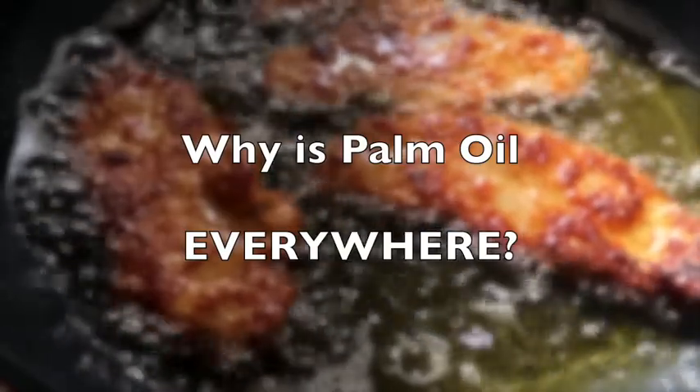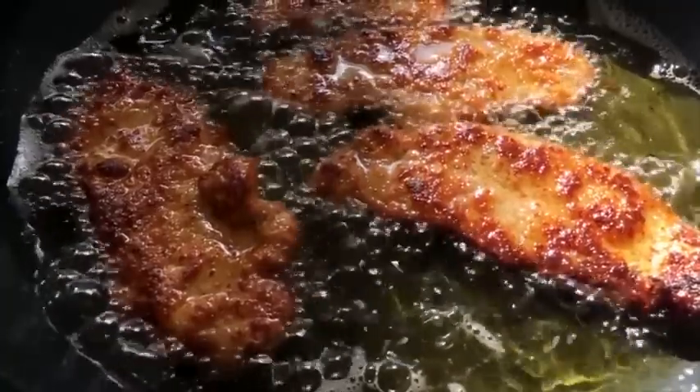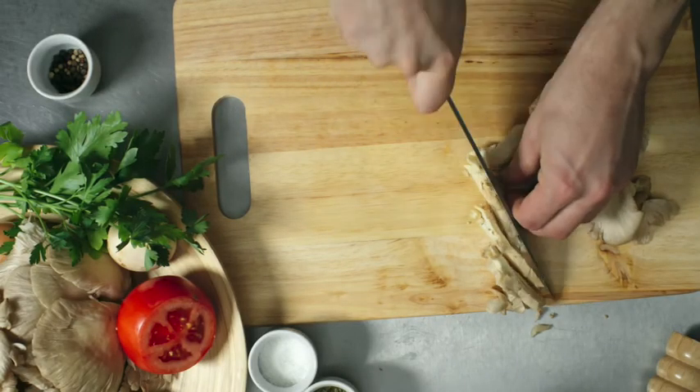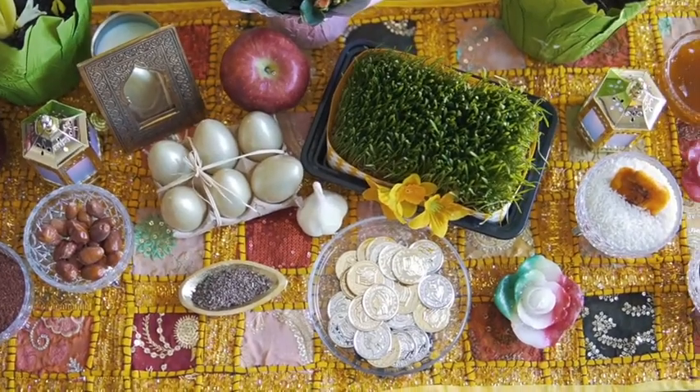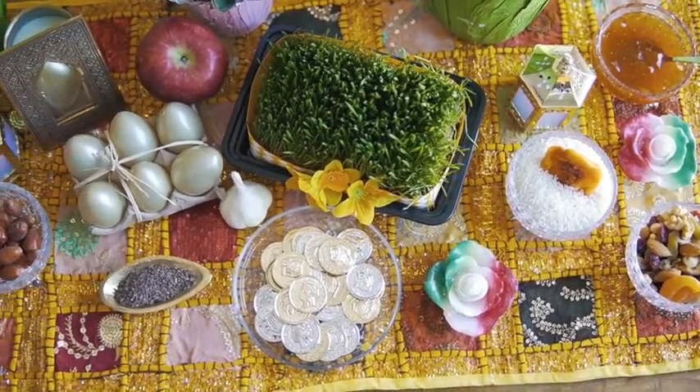Palm oil is semi-solid at room temperature and therefore it can keep spreads spreadable. It is also resistant to oxidation, so products have a longer shelf life. The oil is odourless and colourless, which means that it does not alter the look or smell of the food.